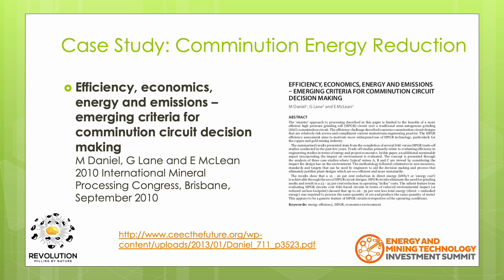It's possible to mill down as fine as 45 microns if required. To allow us to review and compare the energy consumed by the Revolution in a mining application, we're going to do a case study. A paper entitled Efficiency, Economics, Energy and Emissions: Emerging Criteria for Comminution Circuit Decision Making by Daniel, Lane and McLean was presented at the 2010 International Mineral Processing Conference in Brisbane. A link to download this paper is shown at the bottom of the screen.